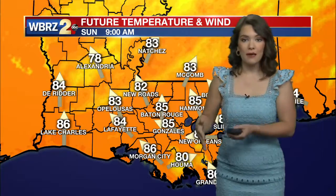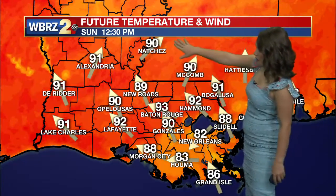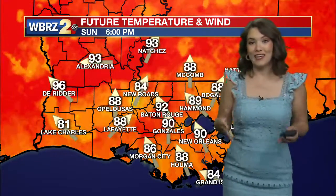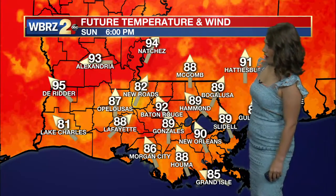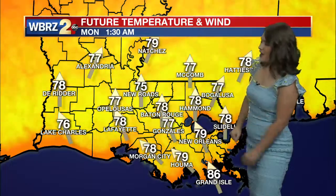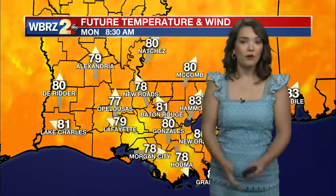Showers could really impact our temperatures. The model is putting around lunchtime most of us reaching the low 90s. Whenever we begin to see those showers bubbling up, that's whenever some of us will get a little bit of relief from the heat around 6 o'clock, and then everyone cooling off as we head into those overnight hours.